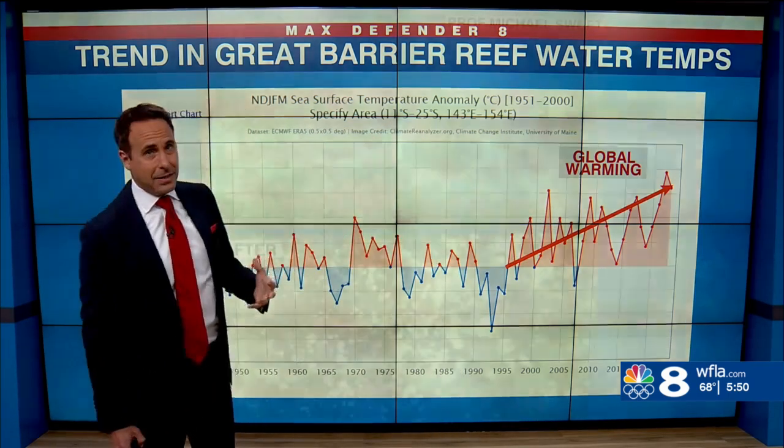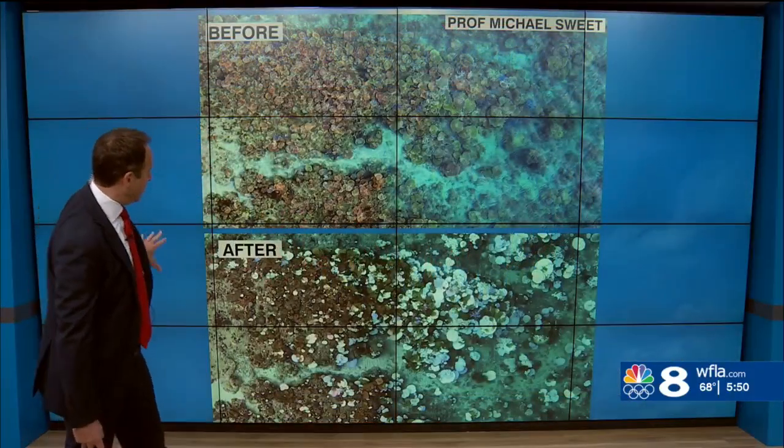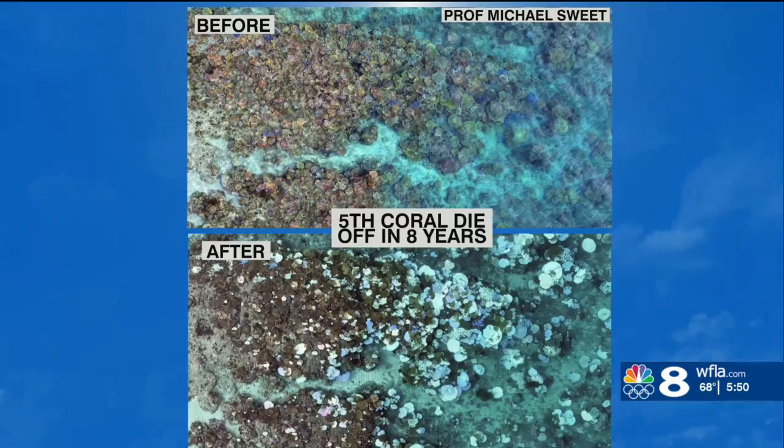Coral is very sensitive — it warms up and it starts to bleach. That is a before, same area, and that is an after. You can see all those white blotches right there indicating the bleaching.